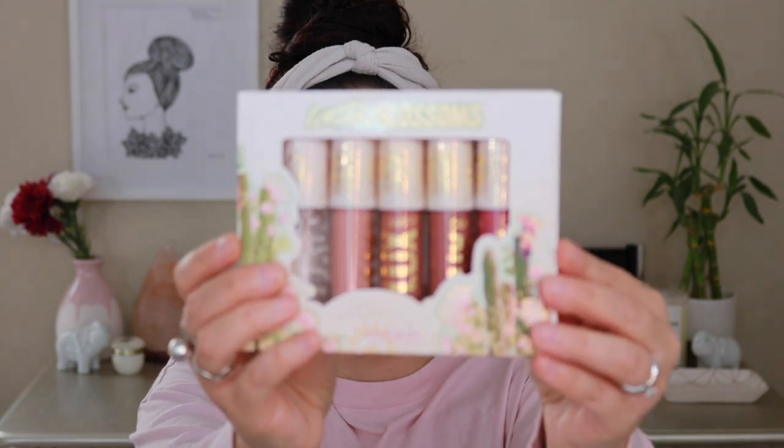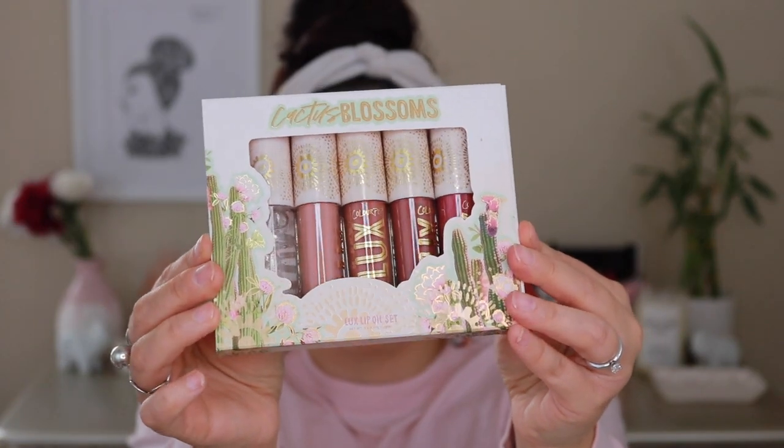Let's start off with the lip oils because my lips feel very dry right now. I believe this is a new formula to ColourPop. When I saw this collection, the shades, I was instantly drawn in — I'm a huge fan of anything nude when it comes to lip products. The packaging is adorable. I love the vibes with the cactuses and the flowers. It kind of gives me Coachella festival vibes and I think because of everything that went on, it might have gotten delayed.